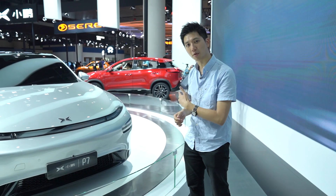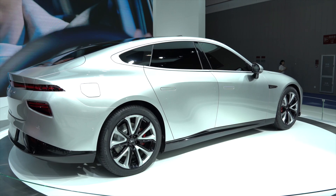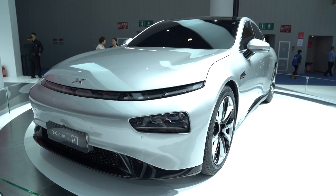Besides the SUV G3 model, they've also launched a P7, which is their sports sedan they're going to be launching later in the year. Kind of excited to see what that's going to bring. But besides that, that's all we're going to show you guys today. Thank you guys for watching and I will see you later.